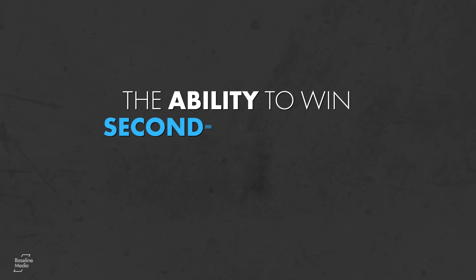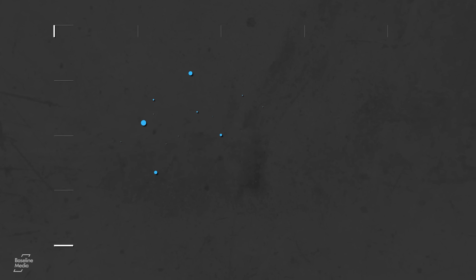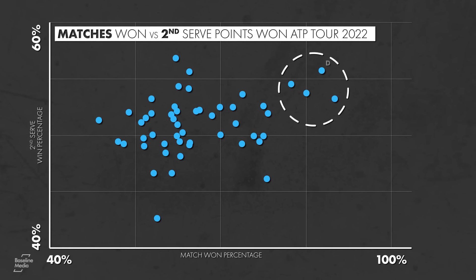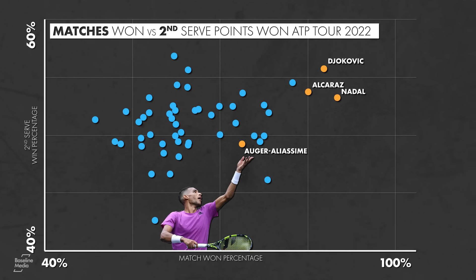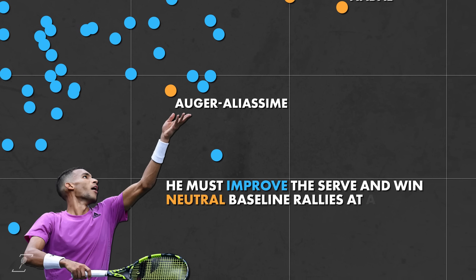The ability to win second serve points has often been a hallmark of the world's best. So it should be no surprise that the players with the best winning percentages in the last year — Djokovic, Alcaraz, and Nadal — are all top 10 in protecting their second serve. For FAA to get there, he must improve that serve and win neutral baseline rallies at a higher clip.